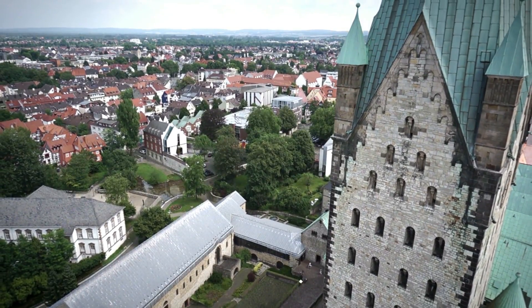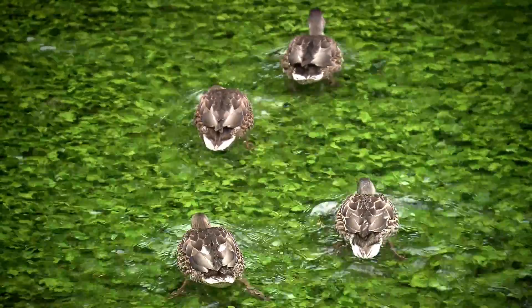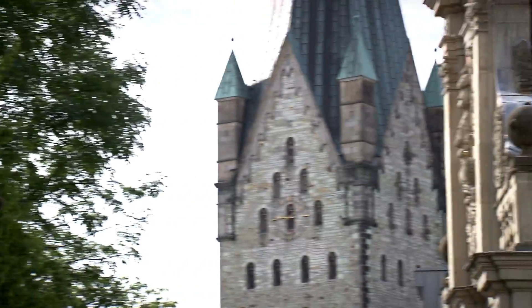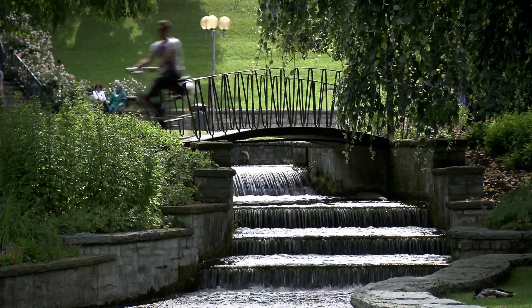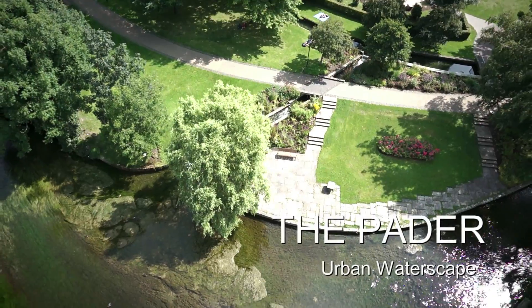This is something you won't find anywhere else. More than 200 springs, right in a city centre. Up to 9,000 litres of fresh water per second flow to the surface from the springs of the Pader. They form the River Pader, giving the city of Paderborn its name.